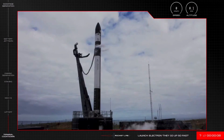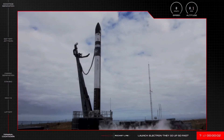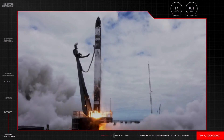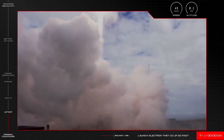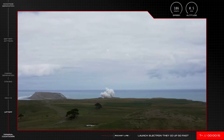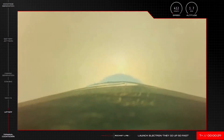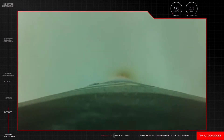10, 9, 8, 7, 6, 5, 4, 3, 2... They really do go up so fast with a beautiful lift off of Electron from the pad at Launch Complex.